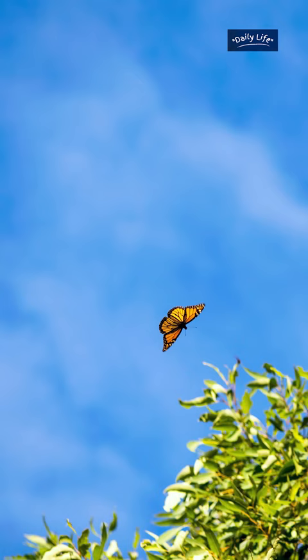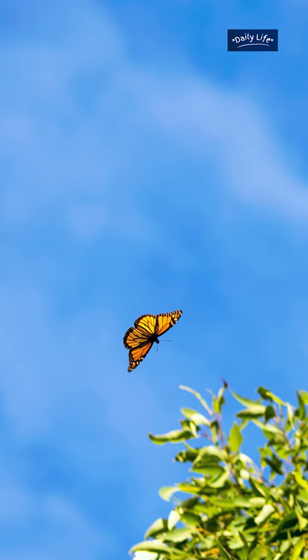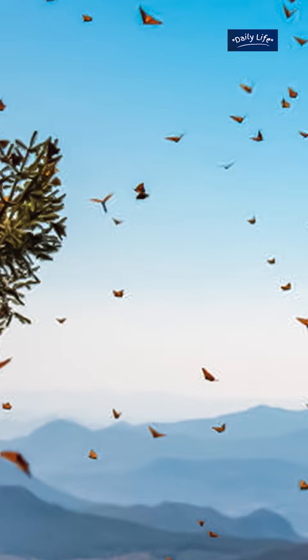The migration of the monarchs begins in late summer and early fall, when the weather starts to cool down. The butterflies leave their summer breeding grounds in Canada and the United States and head south towards their wintering sites in Mexico.